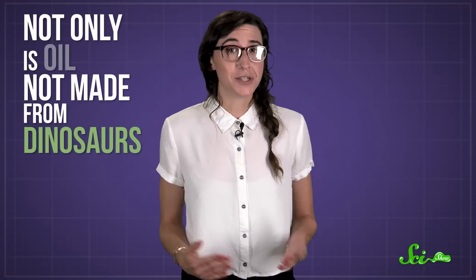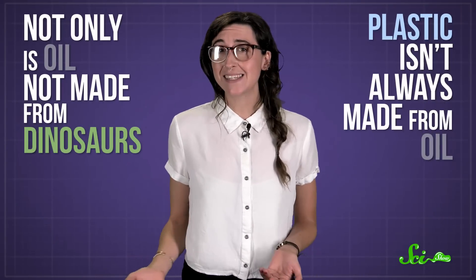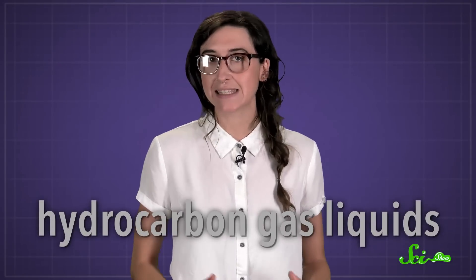But others are still underwater, like in the Gulf of Mexico. And there's one more twist to the plastic equals oil equals dinosaur story. Not only is oil not made from dinosaurs, but plastic isn't always made from oil. Frequently, it's made from natural gas. The main precursor to plastic is a byproduct of petroleum refining called hydrocarbon gas liquids.